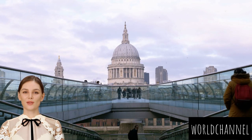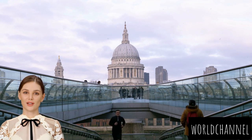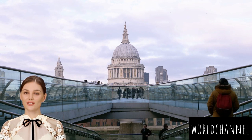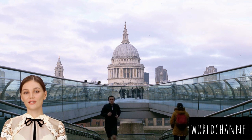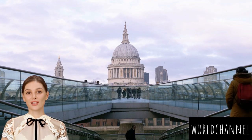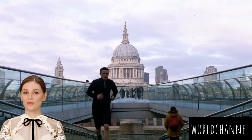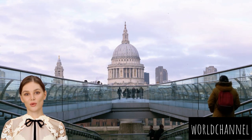Welcome to the iconic St. Paul's Cathedral, a masterpiece of architecture and a symbol of resilience that has graced the London skyline for centuries. This architectural gem, designed by Sir Christopher Wren, stands not just as a place of worship, but as a testament to London's history, endurance, and artistic brilliance. As you stand before St. Paul's Cathedral, you are beholding the vision of Sir Christopher Wren, the acclaimed architect who crafted this masterpiece in the late 17th century. The cathedral's iconic dome, inspired by the grandeur of St. Peter's Basilica in Rome, soars majestically, making St. Paul's a pinnacle of English Baroque architecture.